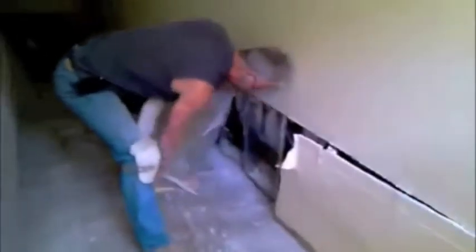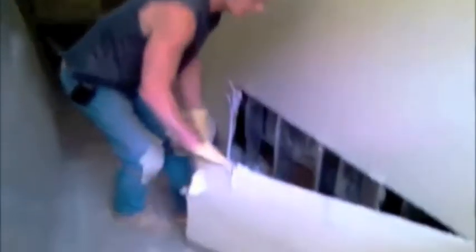Now you look at the back of this — this is all green mold. And this mold is all behind all the sheetrock, you see?